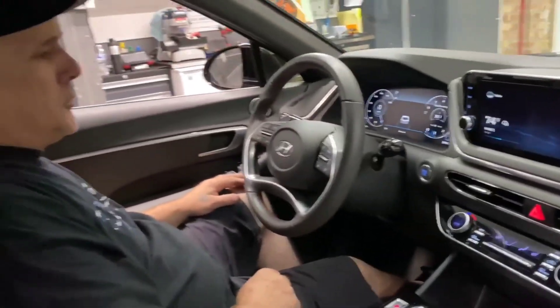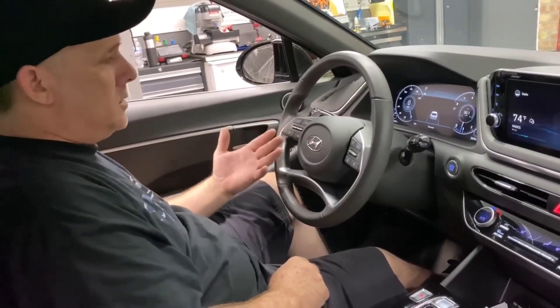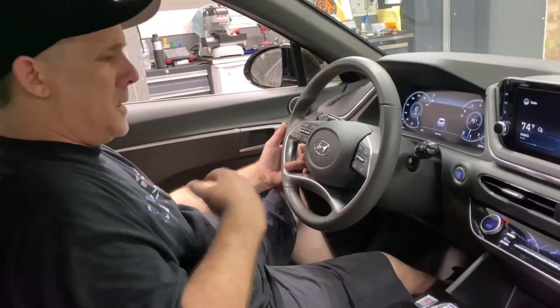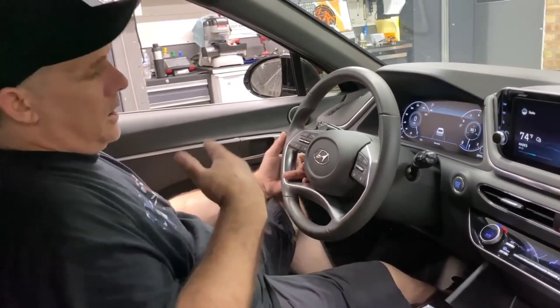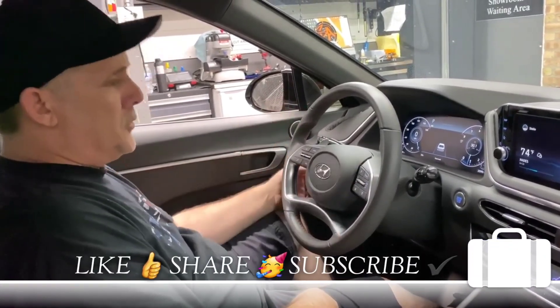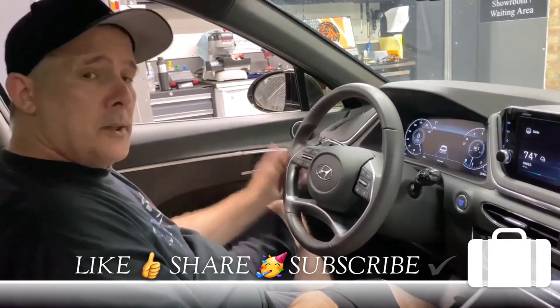This device can also be turned off. So if you're taking it to the dealership for service, you wouldn't want to drop off the vehicle and have the dealership unable to start it to get it in the service bay. You would turn it into service mode and it would temporarily disable the device until you got back in and turned it back on — or the vehicle's driven for 15 minutes, and the device will turn itself back on. We appreciate you watching — have a good day.